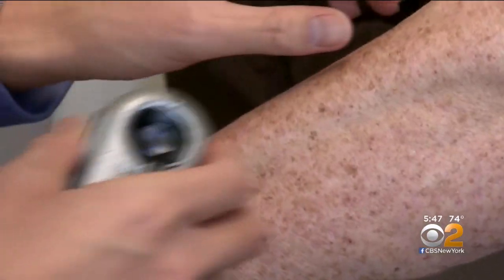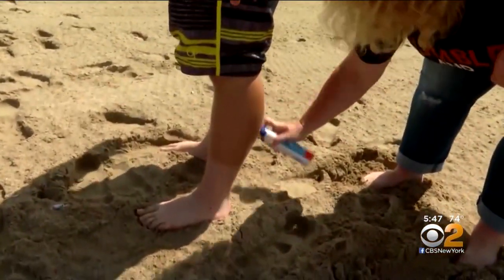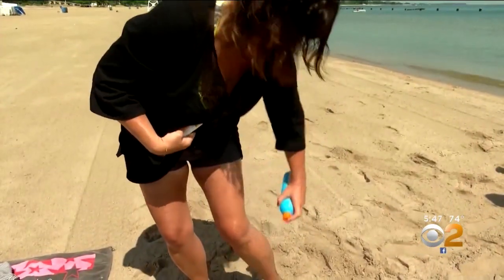Dr. Ostad says early detection is critical, so he encourages annual skin exams and prevention from an early age, including sunscreen and protective clothing.